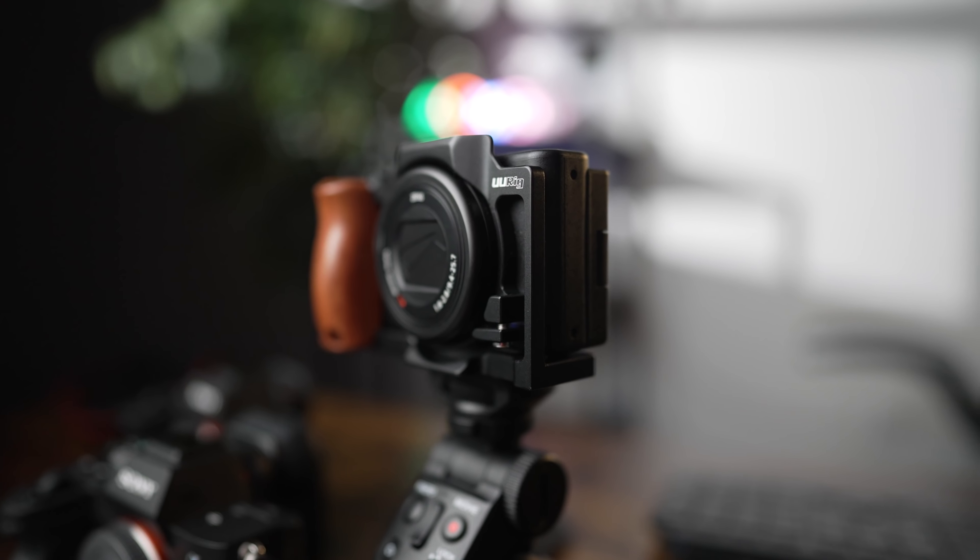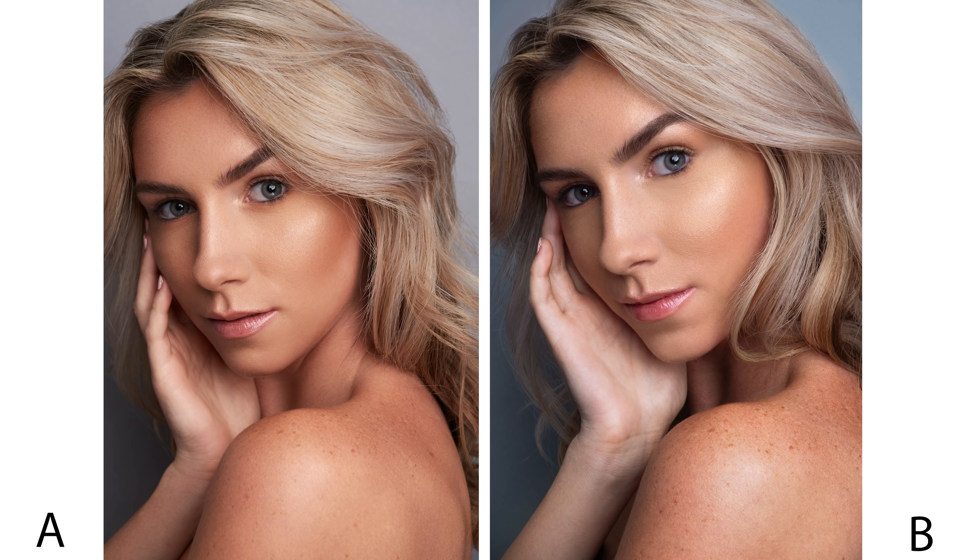Just for reference, the A7R IV has a 61-megapixel sensor, while the ZV-1 has a 20.1-megapixel sensor. That means one of these images was not only taken with a camera setup that cost several thousand dollars more, but one image literally has three times the number of pixels, which should make the answer obvious. Or does it?